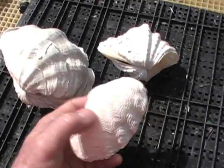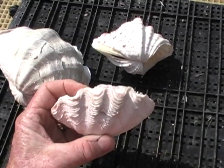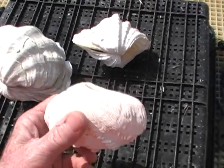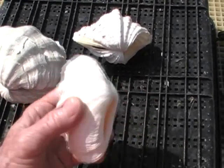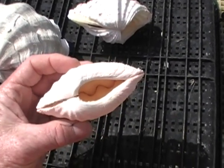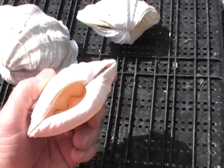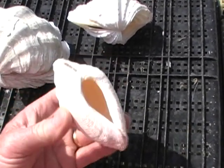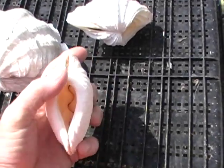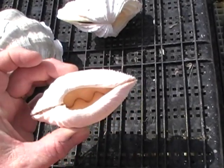We start with Tridacna crocea, which is one of the blue clams — the blue ones being Maxima and Crocea — both of which live tightly attached to rocks. Maxima burrows about halfway into the rock, and Crocea burrows all the way in so that all you can really see is the brilliantly blue mantle. It is held to the rock, to the coral, by the byssal threads which emerge from the ventral part of the shell valves. And this hole is called the byssal gape.